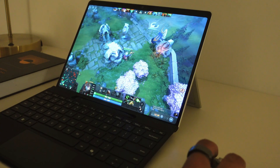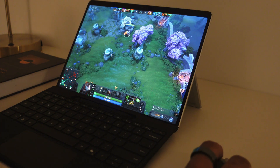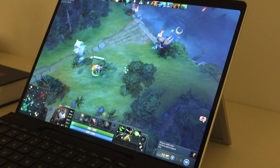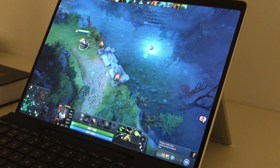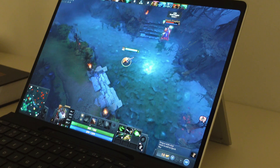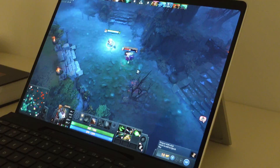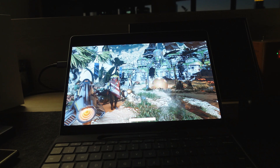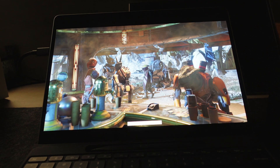Gaming on the device is also a little weird — it was never meant for triple-A titles, but I used to play Dota on the previous generation quite often and it ran fine. On the current version it also plays fine, but it almost feels like you're playing on a slightly laggy internet connection even in a local game: little changes in speed, slowing down and speeding up, just enough to be noticeable. I wonder if this is due to the Adreno GPU drivers emulating DirectX. It's not a gaming device, but for light gaming it's fine.